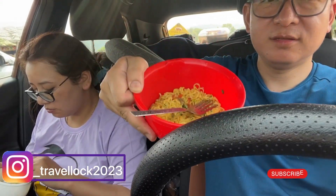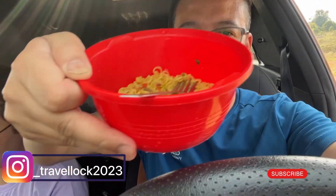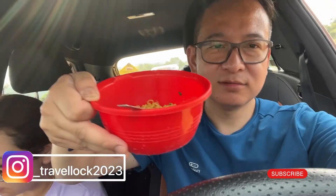We have ordered Maggi — let's see. Having Maggi on this kind of route feels awesome. You should also try Maggi. Let's see how the Maggi looks. It's good.